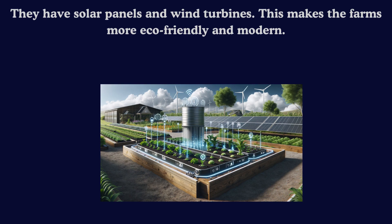The future of farming is about using rainwater, checking soil smartly, and using clean energy from the sun and wind. It's simple and good for our planet.